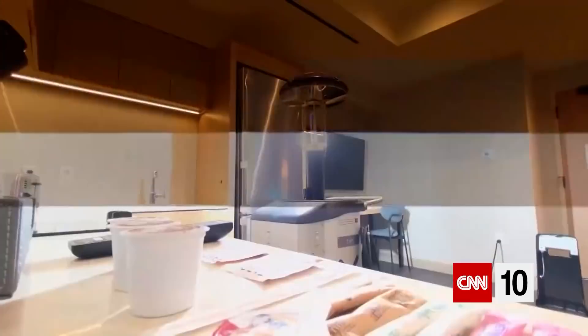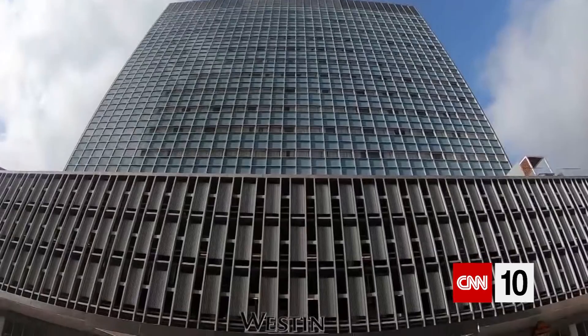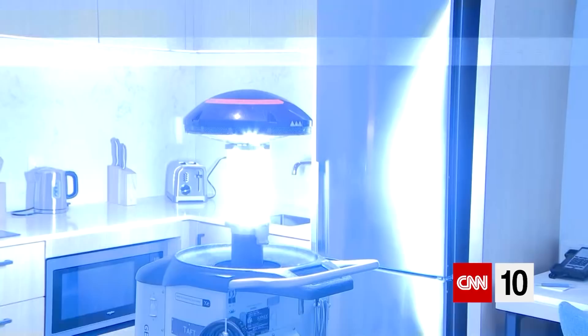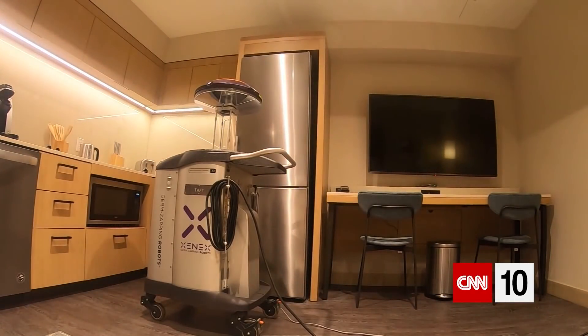This is the LightStrike germ-killing UV robot used to sanitize and disinfect rooms at the Westin in the Texas Medical Center. Until now, use of these high-tech robots has only been in healthcare facilities such as MD Anderson. We are the first hotel in the country to have adopted this technology.